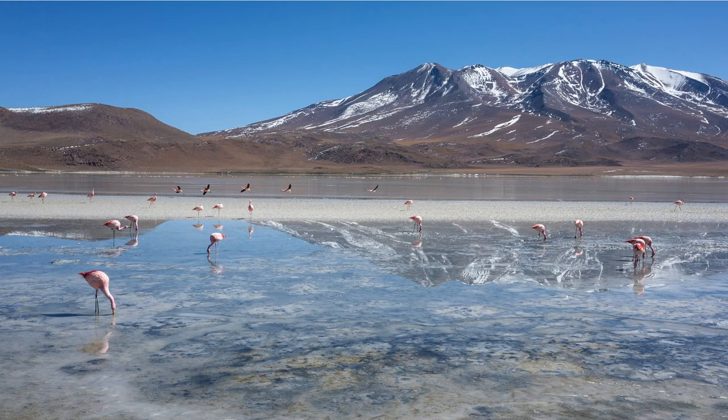These pink flamingos in the Bolivian Andes get their pigmentation from the plankton they consume. This was one of the few places where I really wanted a proper telephoto for a closer look at the birds and a compressed perspective. Nevertheless, I got a shot I was happy with. But it would have been nice to have a telephoto to play with. I estimate that I missed about 5-10% of shots on this trip because I had a 28mm.